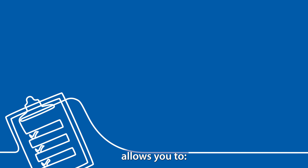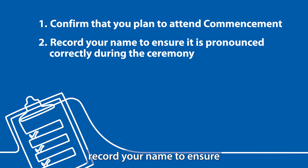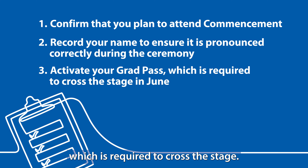Registering for commencement allows you to confirm that you plan to attend commencement, record your name to ensure it is pronounced correctly during the ceremony, and activate your grad pass, which is required to cross the stage.